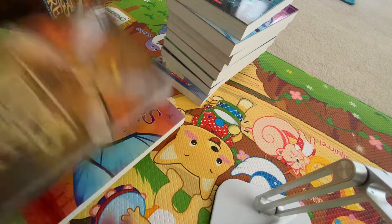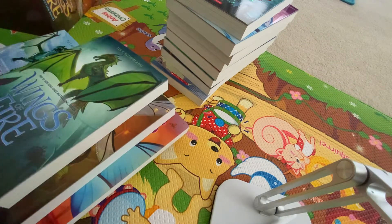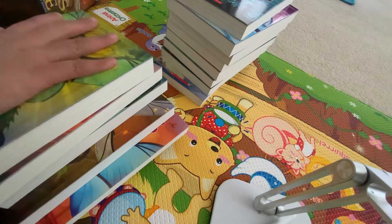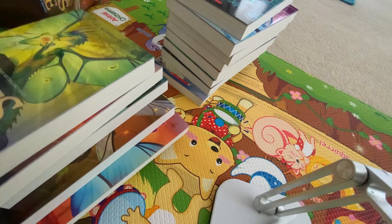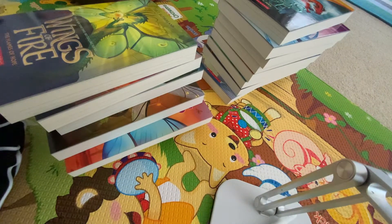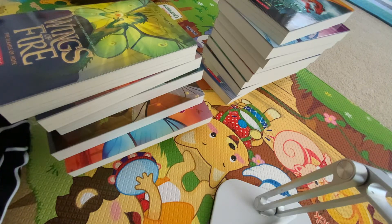Ten. Eleven. Thirteen. And fourteen. Here are all these five books. It's pretty good. Okay, this is the set of five books.